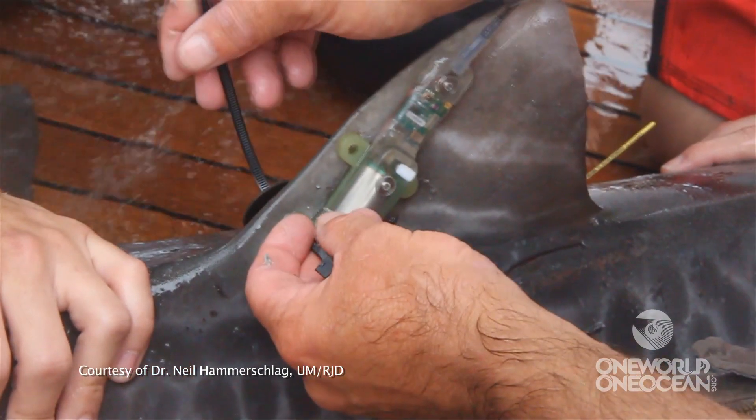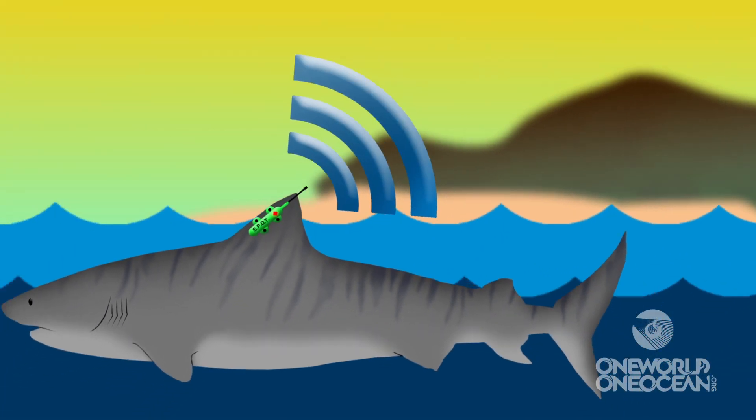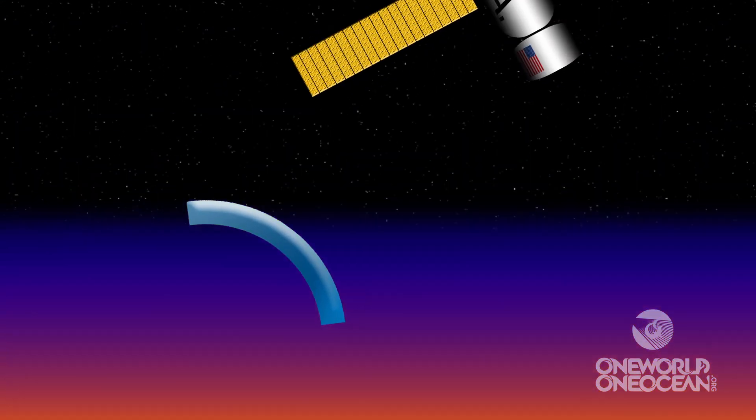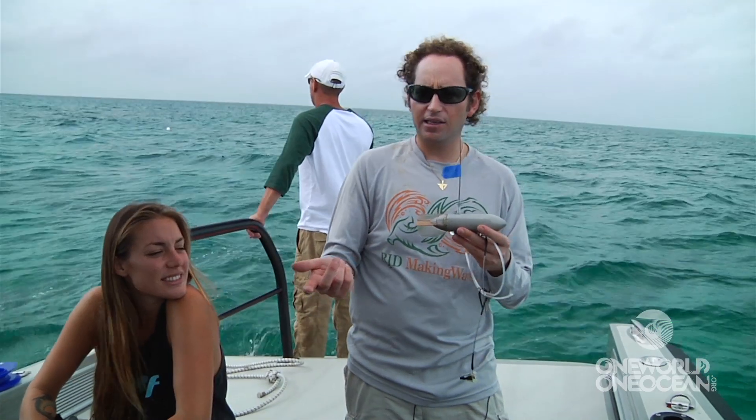When the shark surfaces and this tag is exposed, it will turn the tag on and send a transmission to a satellite giving its position. The satellite will then automatically send us an email of where the shark is.